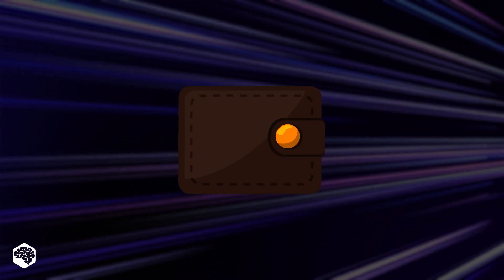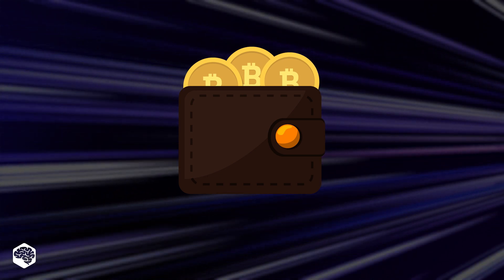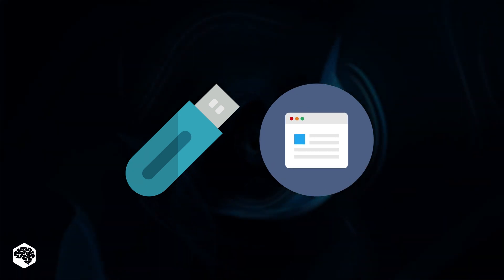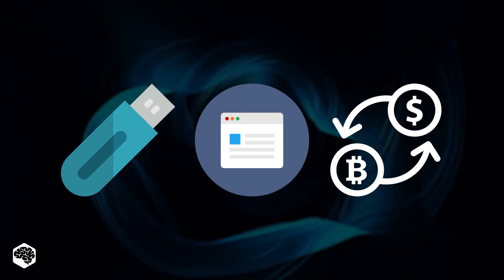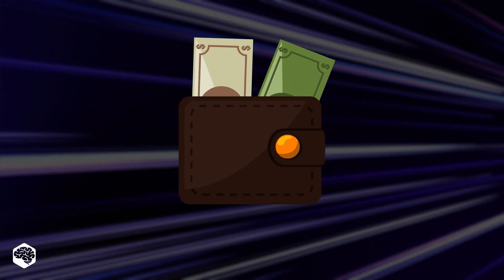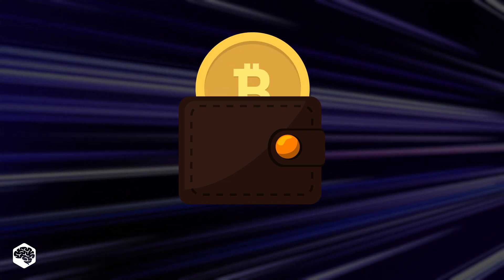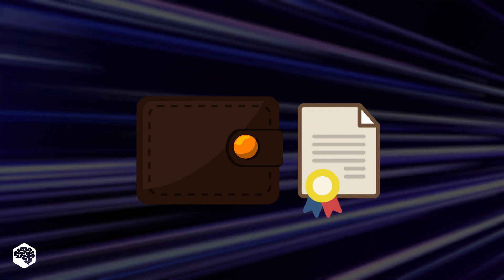A cryptocurrency wallet is quite similar to a traditional wallet, and they also come in all shapes and sizes. You can choose to have a physical device, software on an app or website, or simply take advantage of the wallets offered by crypto exchanges. Unlike your traditional wallet that holds fiat physical currency, a crypto wallet does not hold the digital coins themselves. Instead, it holds proof of ownership of the crypto coins you have.